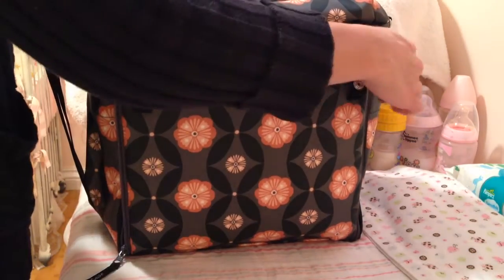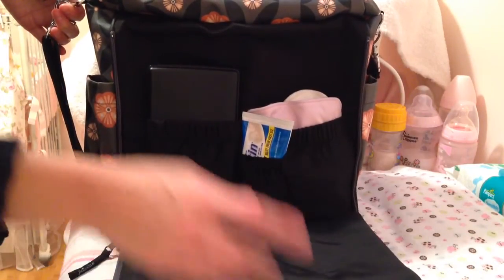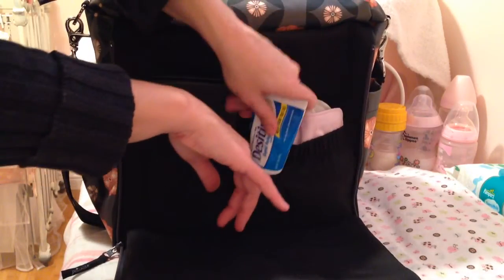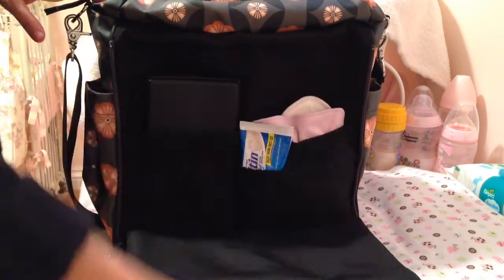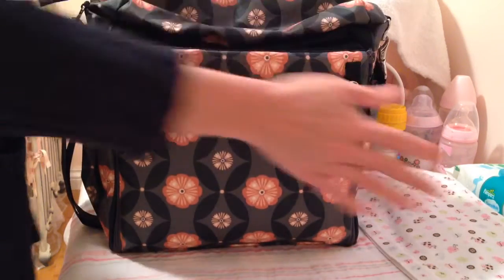The front part of this — I'll show you real quick before I show you what's inside — is a diaper changing area. We've got baby wipes, we have Desitin for prevention of diaper rash, and I keep a spare cloth diaper and liner in here. And then this zips up and stows away, which is great so it's out of the way.